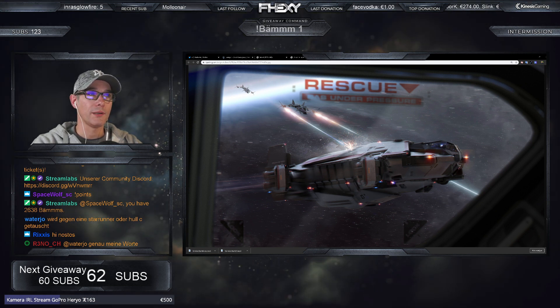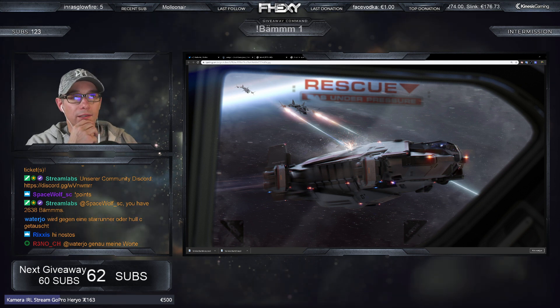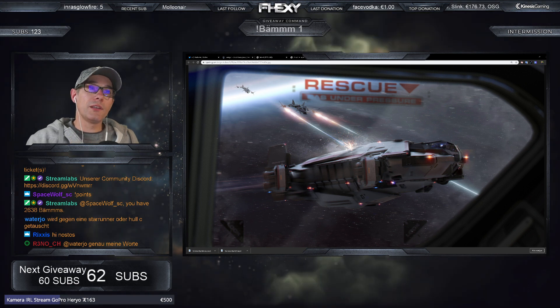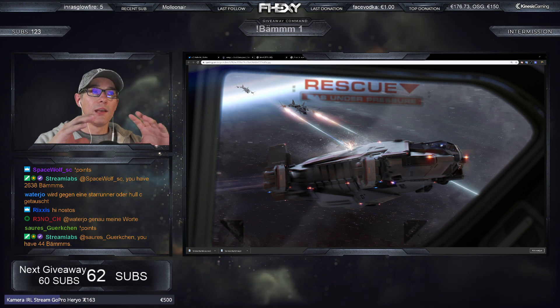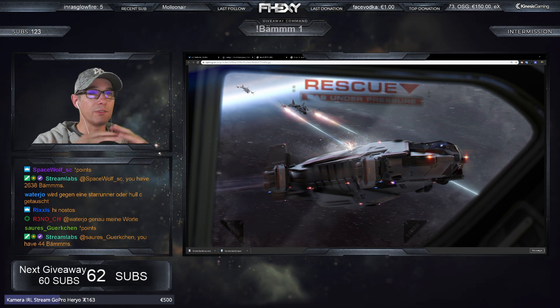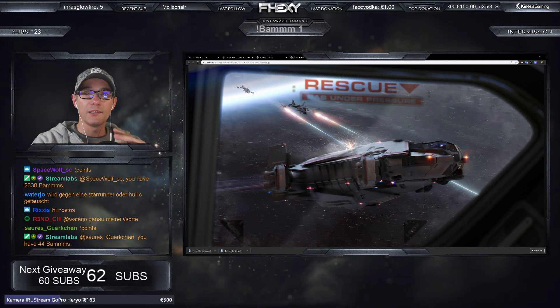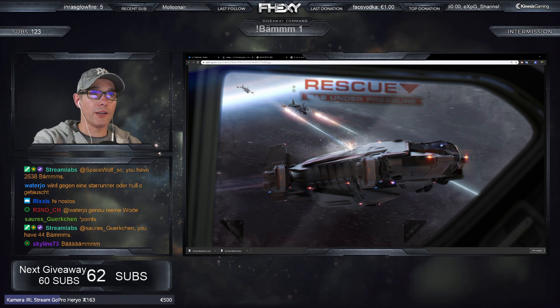Dann kommen wir kurz zur Konzeptphase. Was auch noch ganz interessant ist: der Kühlmechanismus. Die Anvil Terrapin hat einen bestimmten Kühlmechanismus, der das Schiff ein bisschen unsichtbar machen kann – nicht direkt unsichtbar für das Radar, aber sie kann die Hitze speichern. Durch ihren Kühlmechanismus kann sie die Hitze über einen längeren Zeitraum speichern und dann wieder ablassen. Dazu kommen wir später noch genauer.